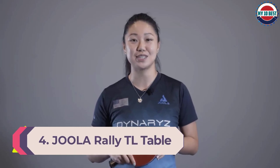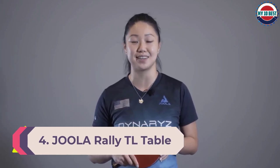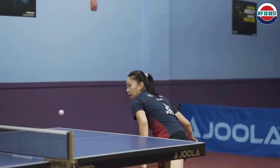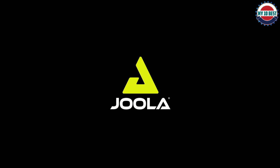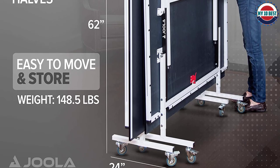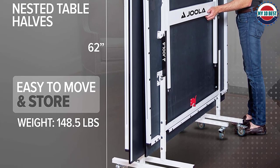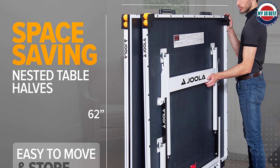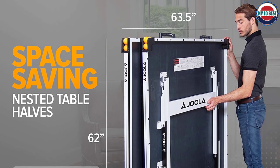Number 4: Joola Rally TL Table Tennis Table. Our review of the mid-range tables starts with the Joola Rally, also referred to as the Joola Motion or Joola Triumph. You can easily get started with this separate-half rollaway table in around 15 minutes by fastening eight bolts. The table comes in both 5/8 and 3/4 tabletop sizes; we focus on the three-quarter size, though most characteristics apply to both.